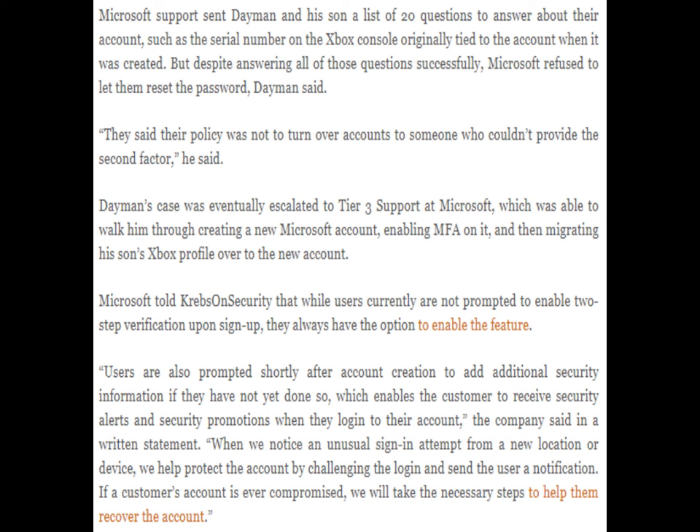Microsoft support sent Dayman and his son a list of 20 questions to answer about their account, such as the serial number on the Xbox console originally tied to the account when it was created. But despite answering all of those questions successfully, Microsoft refused to let them reset the password. They said their policy was not to turn over accounts to someone who couldn't provide the second factor. Dayman's case was eventually escalated to Tier 3 support at Microsoft, which was able to walk him through creating a new Microsoft account, enabling MFA on it, and then migrating his son's Xbox profile over to the new account.